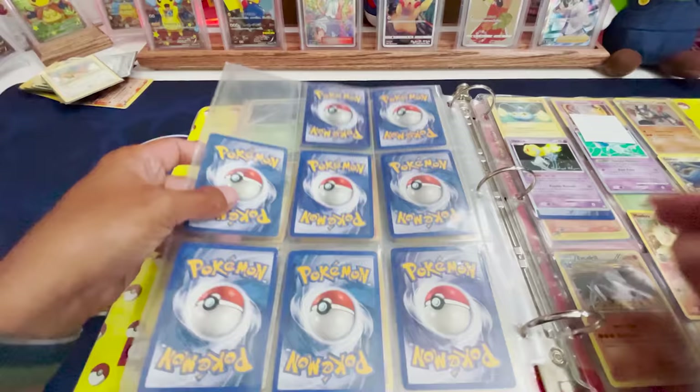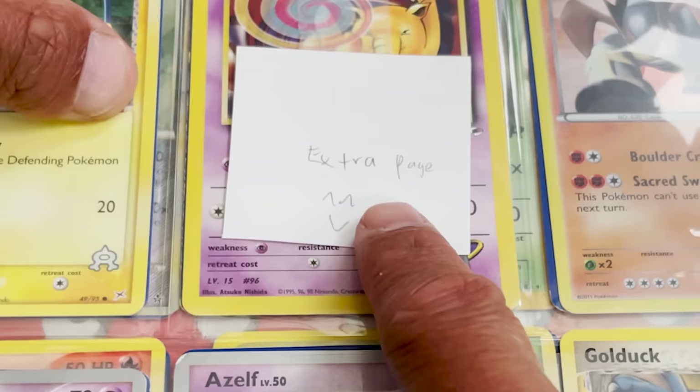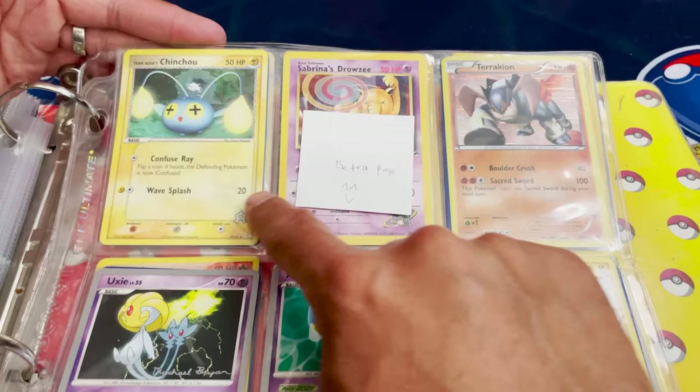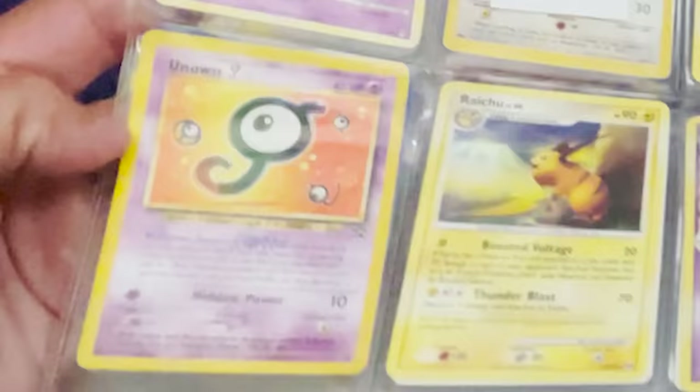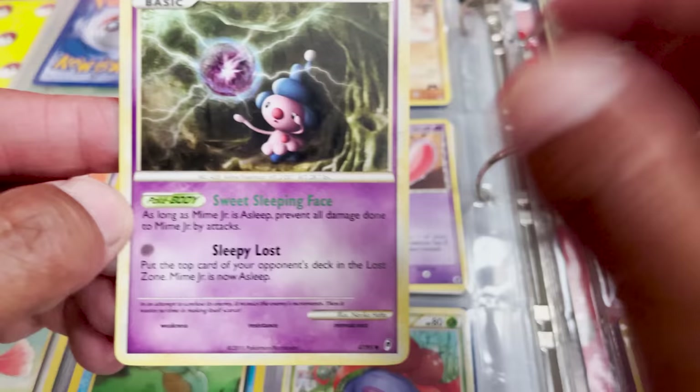Not bad. There's nothing on that page, but I do see an extra page with a smiley face. Thank you for the extra page. Some nice looking cards here — another Unown, no holos, but what is this one here? Mime Jr.! I haven't seen this one before. He's actually pretty cute — a lot less scary than Mr. Mime.